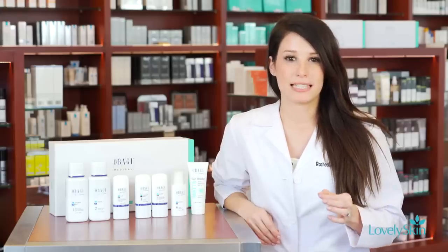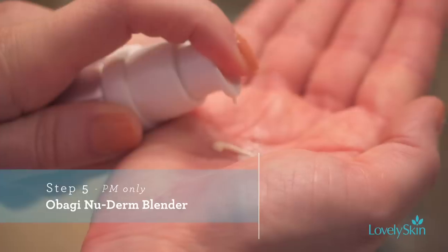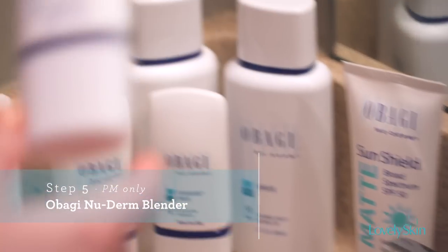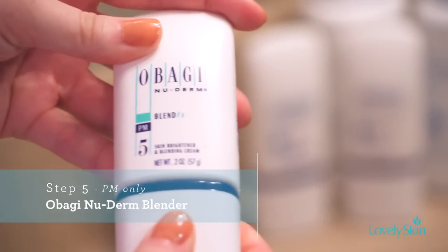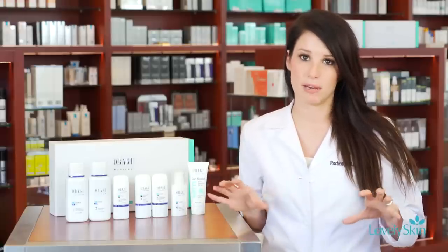For the night routine, you blend your prescription retinol, which helps turn skin cells over faster. Use about a pea-size amount and mix it with a pea-size of the blender cream. This increases cell turnover and helps even out areas of pigmentation.